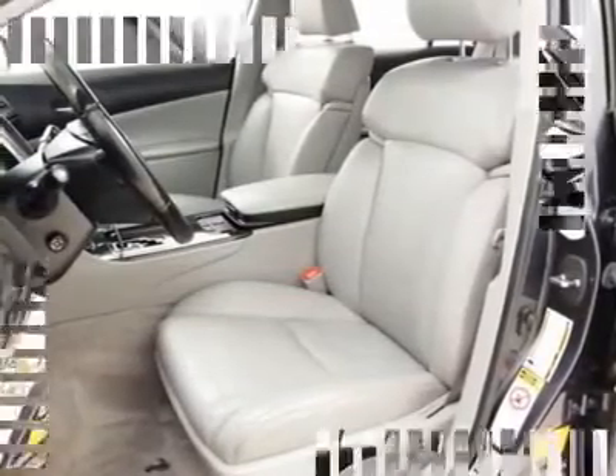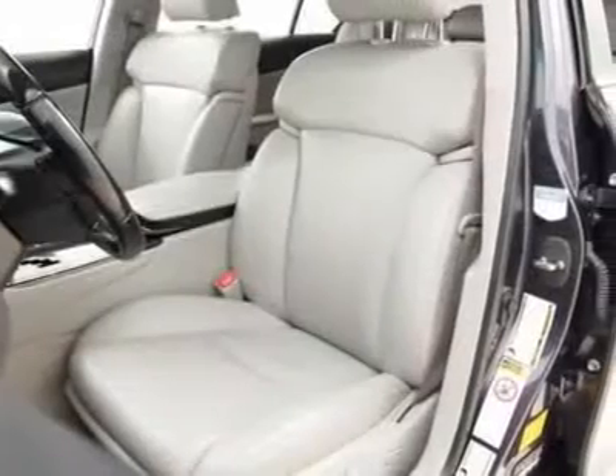See videos, get details and apply online at www.dreamcarscredit.com.